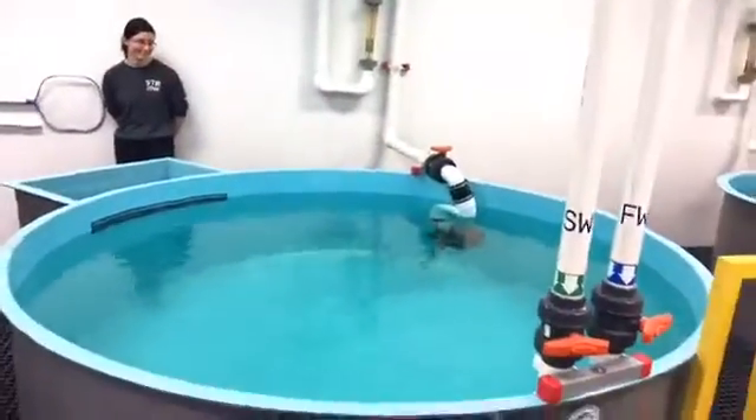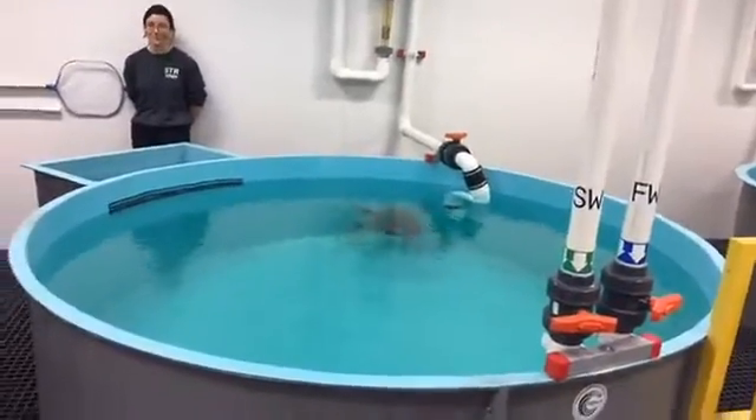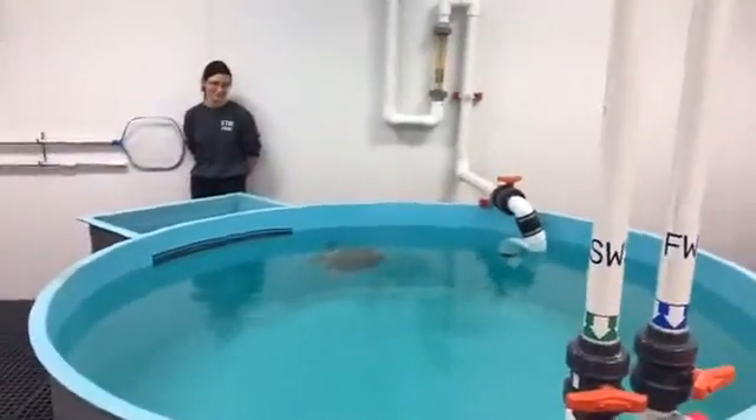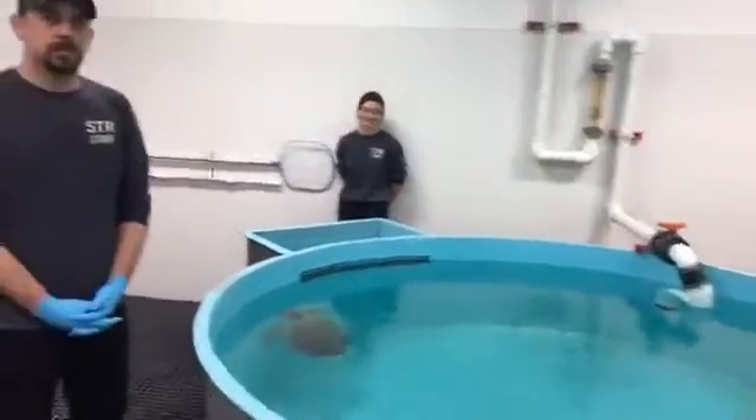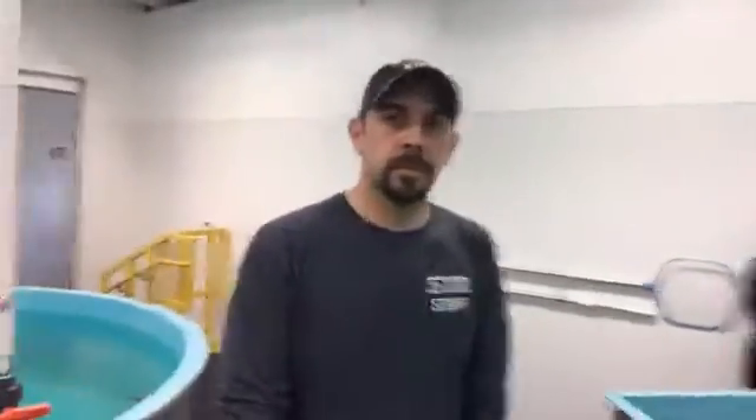Today we're going to see some sea turtles, we're going to talk to some experts in sea turtles, and we're going to actually see these experts work on a turtle doing some rehab work. So let's come over here — this is one of our experts, this is Bill.